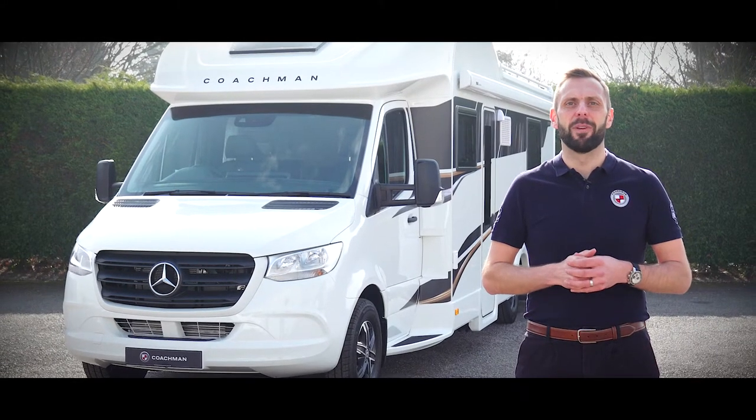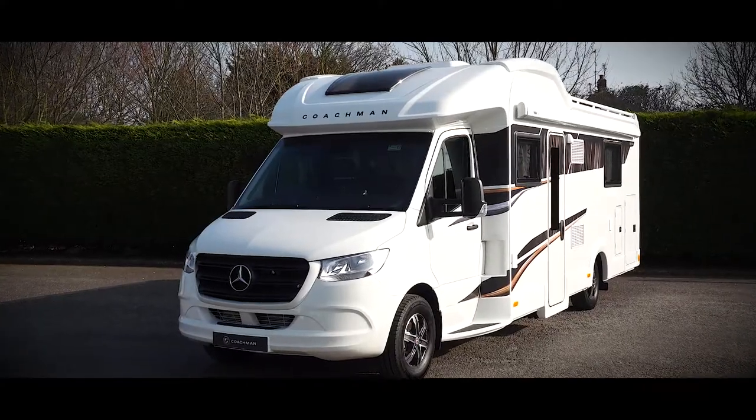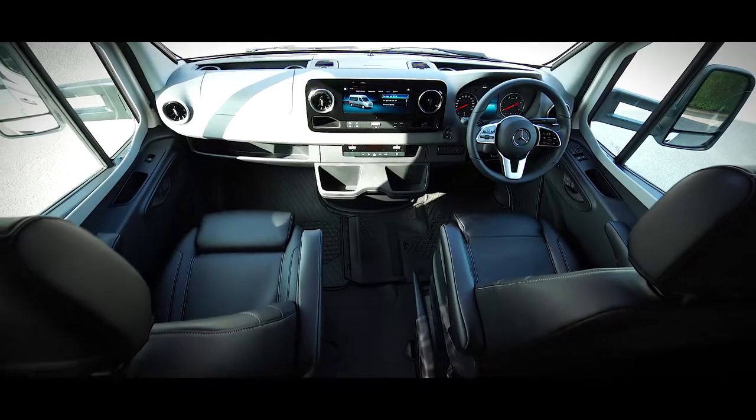Hello, my name is Ben from Coachman. Today I'd like to show you around the Travelmaster 545. The Travelmaster boasts a class-leading level of specification, combined with the quality and comfort that are synonymous with any Coachman.